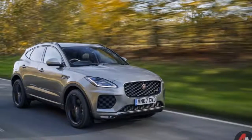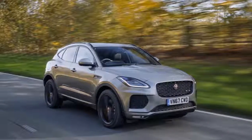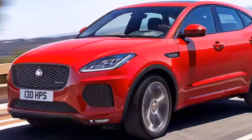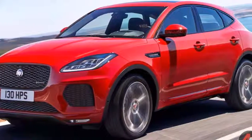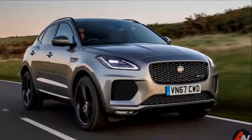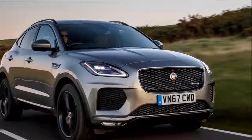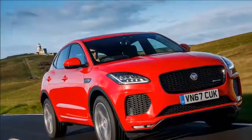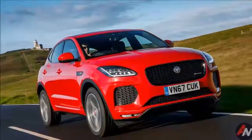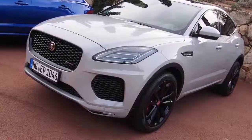The fully electric I-PACE will join the crossover lineup eventually, but for now the E-PACE is a more conventional junior partner to the F-PACE, the fastest selling vehicle Jaguar has ever built. Why wouldn't it want to capitalize on that with a smaller, more affordable but equally stylish second model line? With a $38,600 starting price it's nearly $3,500 cheaper than the equivalent entry points to the F-PACE and the Velar ranges, but with a character of its own.